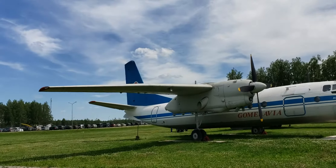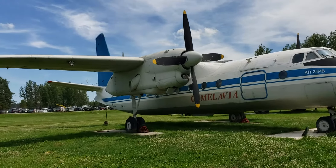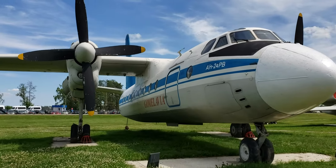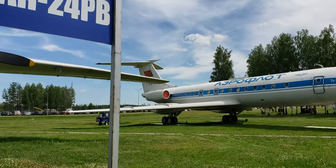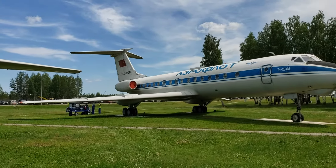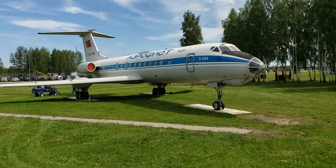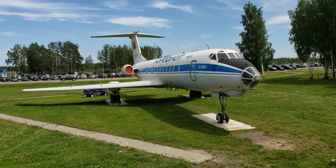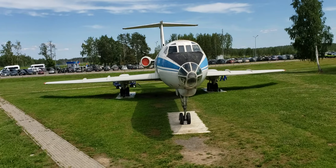We've got a turboprop Antonov 24. And behind it, one of the mainstays of the old Soviet Aeroflot fleet — the Tupolev 134. We're going to see a 154 in a minute, but this is the 134 — sort of a takeoff of a DC-9.